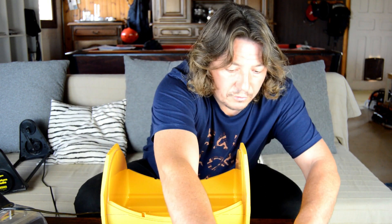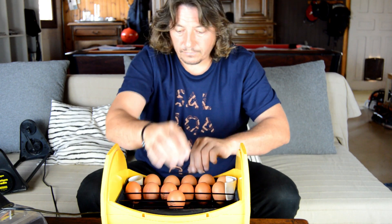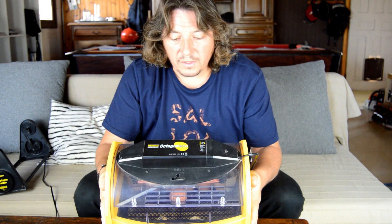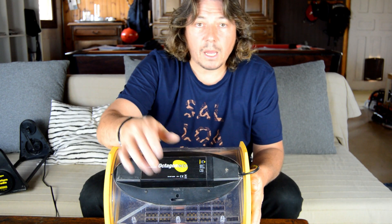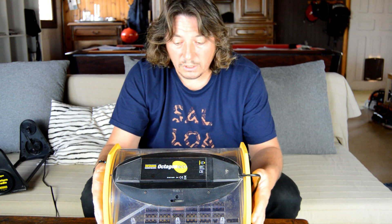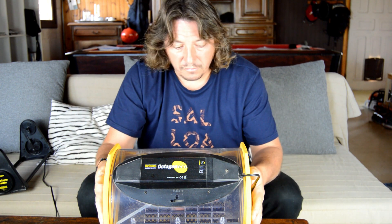Now that we've done everything, we place the eggs inside and close it. There's a vent here — I place it more or less in the middle. After a while, once you get used to the machine, you can adjust it more or less as you wish. In the middle works fine for me.